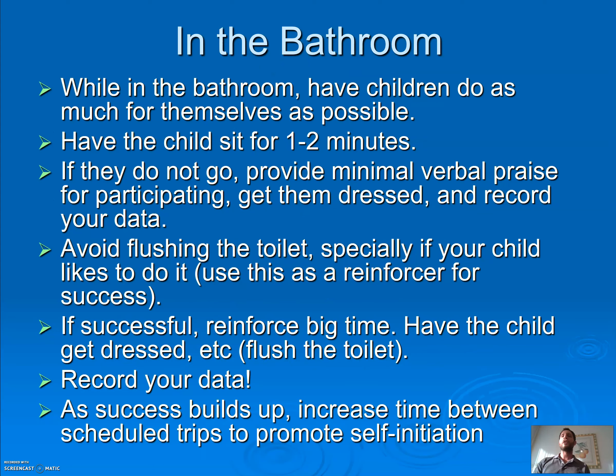In the bathroom, the child should be as independent as possible — let them do as much as they can for themselves. Have the child sit for no more than two minutes; I really don't like going over a minute. If they don't go, say 'good job trying.' Only let them flush when they do go — do not let them have the fun of flushing if they don't go. If they're successful, celebrate with a high five, flush, get the reinforcer, and record your data. Make sure they finish going before you start jumping up and down — the first time I trained a child, I started jumping and they imitated me, covering me head to toe.